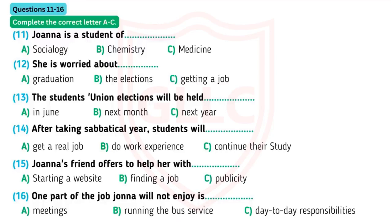Now listen carefully and answer questions 11 to 16. Hi, Joanna. What's the matter? You look a bit depressed. Hi, Kamal. I've just been reading this article in the newspaper about how difficult it is for sociology students to get a job after they graduate. They always want people with work experience. How do you get work experience if they won't give you a job? It's an impossible situation.